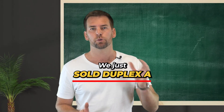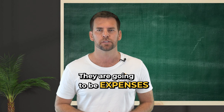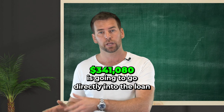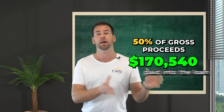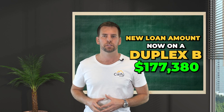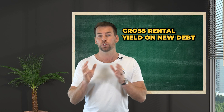But hold on — we just sold Duplex A with gross proceeds of $341,080. Now there are going to be costs and expenses, so it would be naive to assume that $341,080 goes directly into the loan. But what if we only used half of that? Half of the gross proceeds is $170,540 paid into the loan. The new loan amount on Duplex B now sits at $177,380. With a gross rental return of $520 per week, the yield on the new debt is now 15.2%.